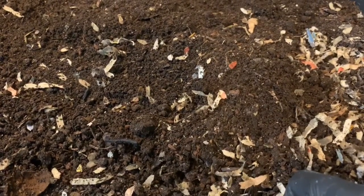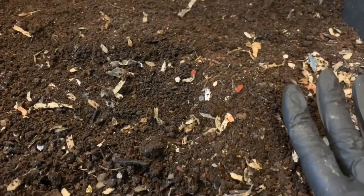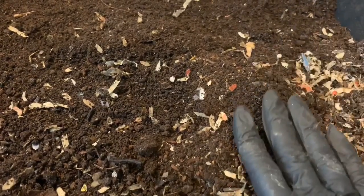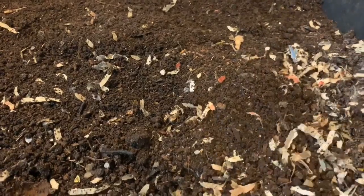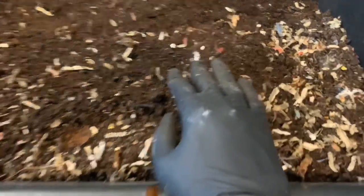Hey everybody, it's Emily the Crazy Worm Lady. I'm here today with our harvesting trays from the 103 Days of Neglect. We have our European Nightcrawlers here on the left and our blue worms on the right, and I wanted to see how they got along with last week's feeding.